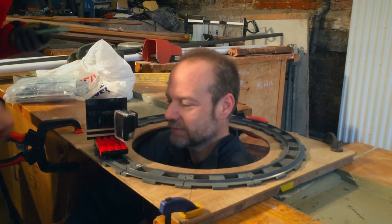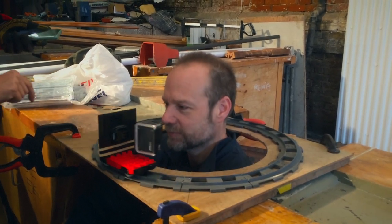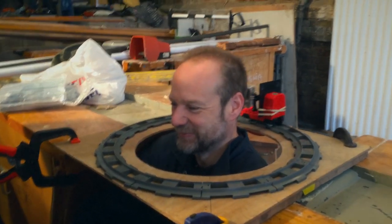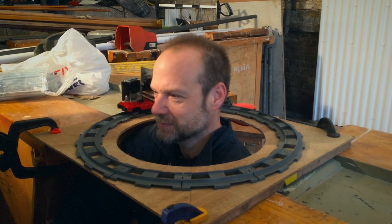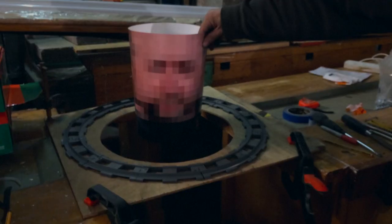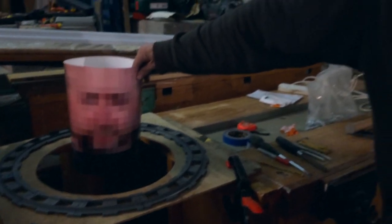That was what the train set was — the Duplo Pro as we call it. A Duplo train with a GoPro on it, it took our heads and that's kind of the shot. We obviously seriously pixelated it. It came out really well, although quite disturbing.